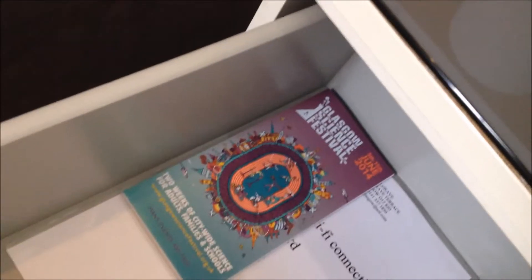Let's see what's in the door, shall we? This is the Suggs Festival in Glasgow.